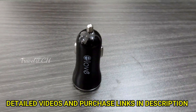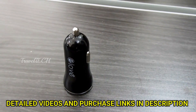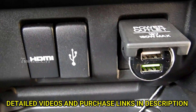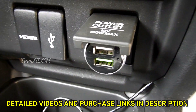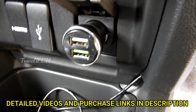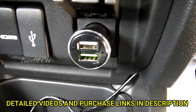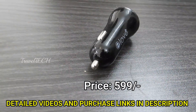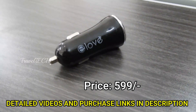The next car accessory in this list is the e-love mobile charger. We need to charge our mobiles and tablets while on the go whenever our power runs out. This charger is extremely useful as it is Qualcomm Quick Charge 3.0 compatible, charges devices extremely fast, and comes at a price of about 599 rupees.